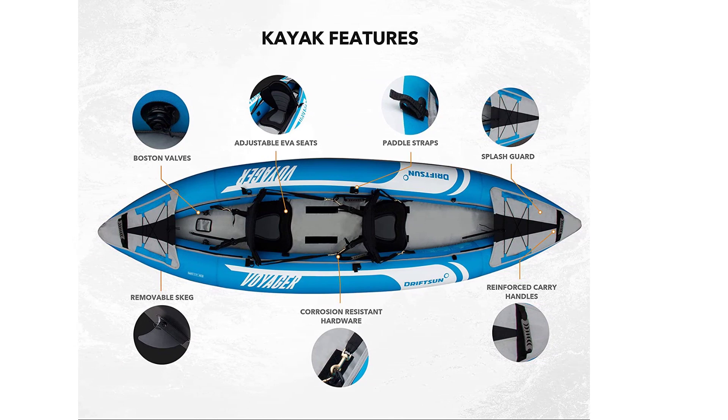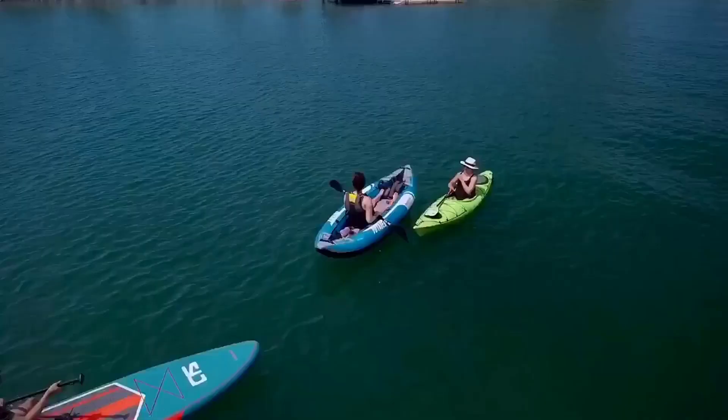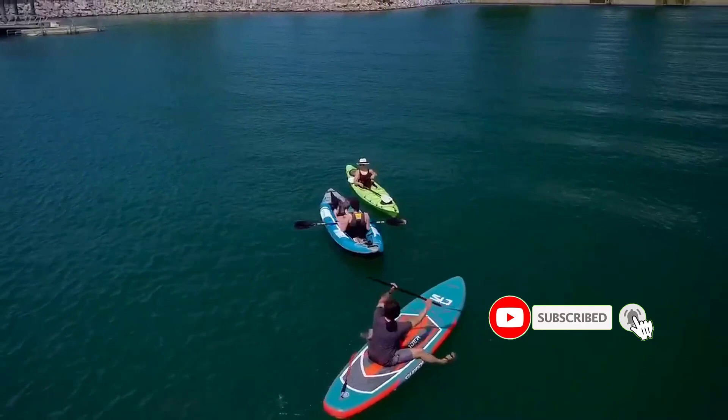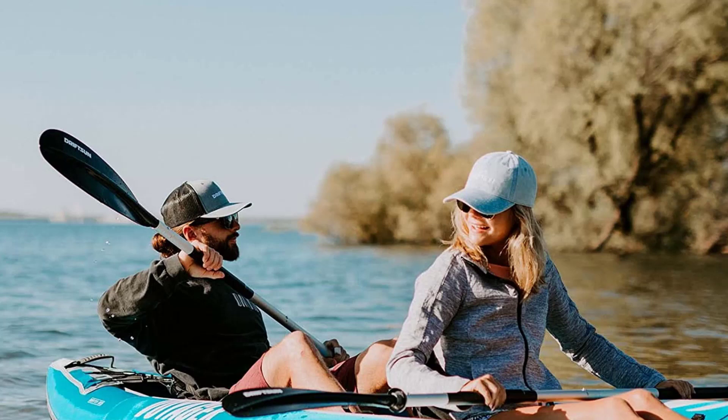As far as inflatable boats go, the Drift Sun Voyager is practically a tank compared to many of its competitors. The nylon fabric cover is extremely durable, and the tarpaulin bottom offers a level of puncture protection that's second only to that of hardshell kayaks. Besides the obligatory aluminum paddles, you're also getting a tracking fin and a hand pump, as well as a complimentary Drift Sun bag to store it in when you're done.